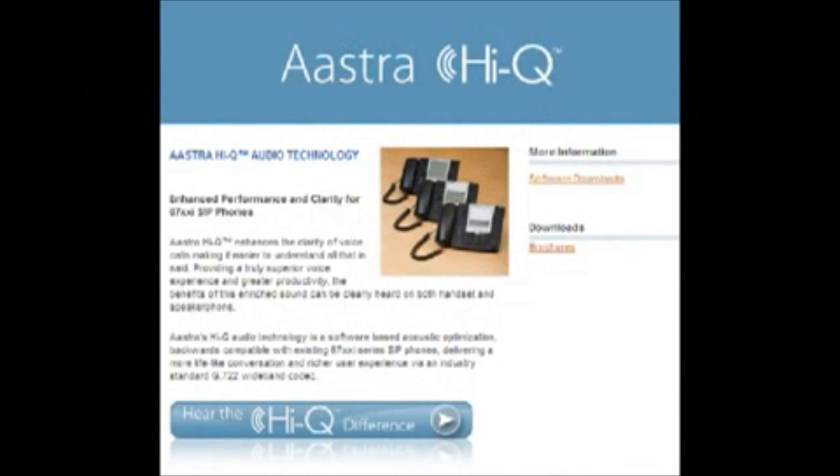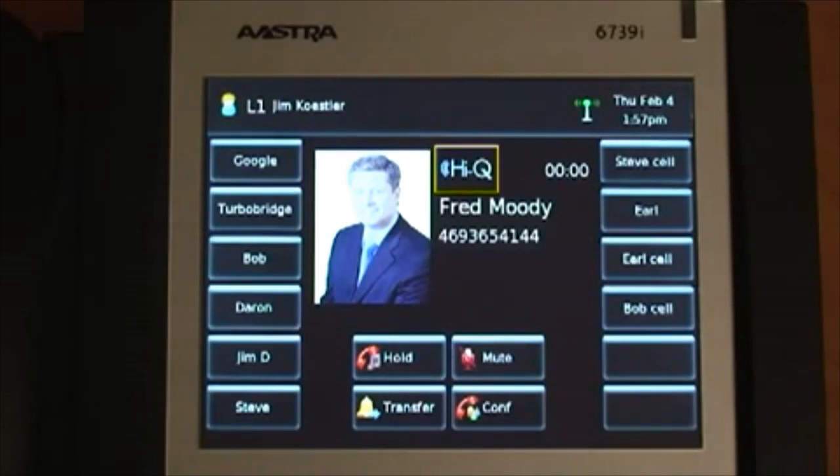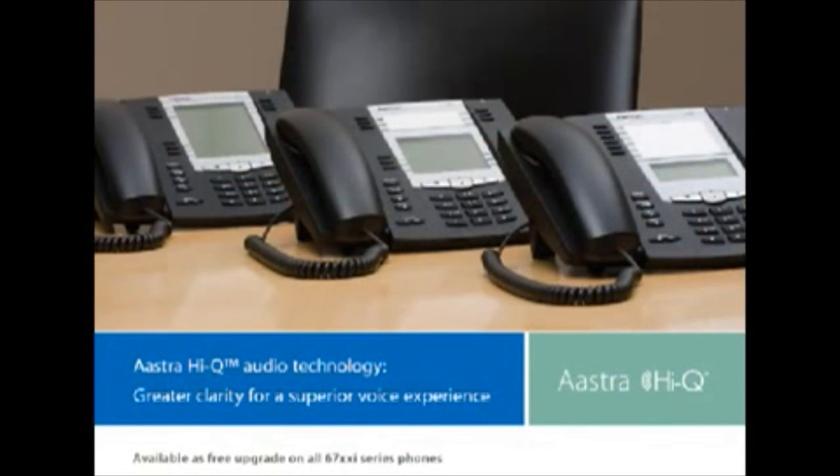The 6739i features Astra's HiQ wideband audio technology. HiQ Audio is a software-based acoustic optimization that delivers significantly enhanced audio performance and voice clarity via an embedded G.722 wideband codec. The HiQ experience will be enjoyed when two G.722 devices connect over a compatible G.722 network.